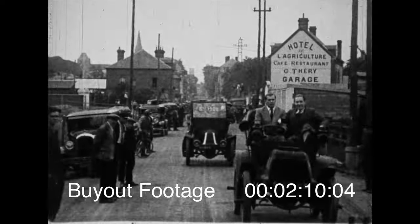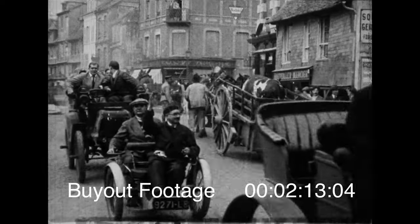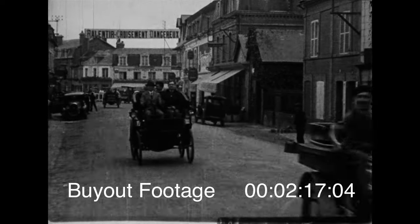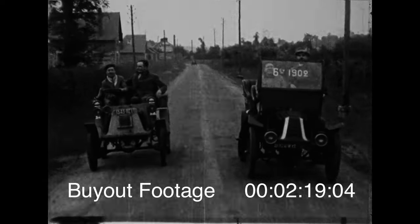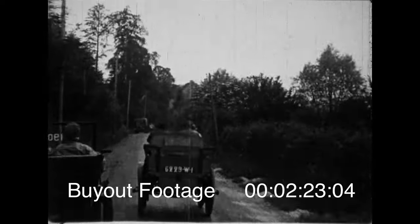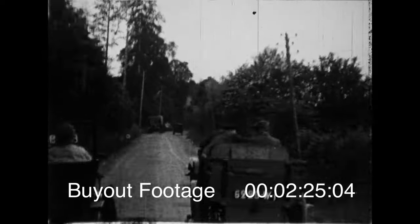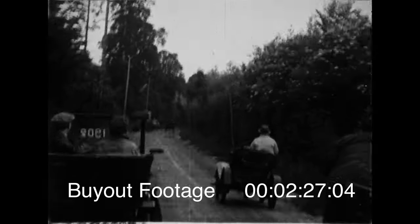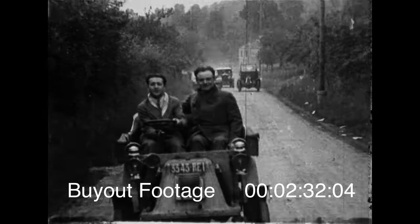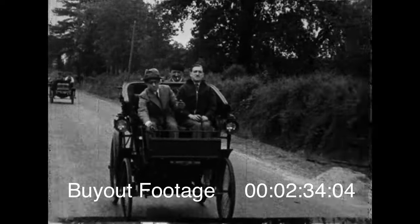But transportation by animals went into the discard pretty much all over the world when man found out how to make gasoline vapor behave. Probably you're not old enough to remember those early autos of about 35 years ago. Well, this is how the roads in France looked when the craze took hold, hitting it up to about 12 miles an hour. We can laugh at these old crocks, but they were classic cars in their day.